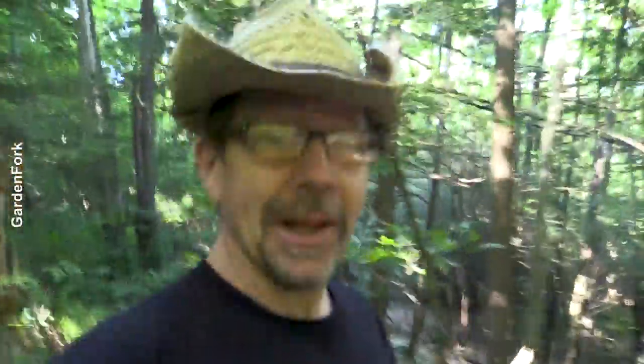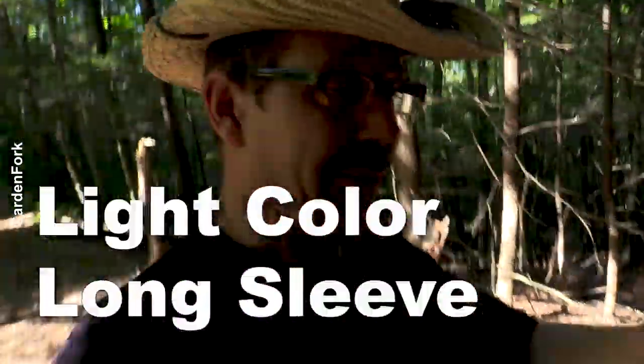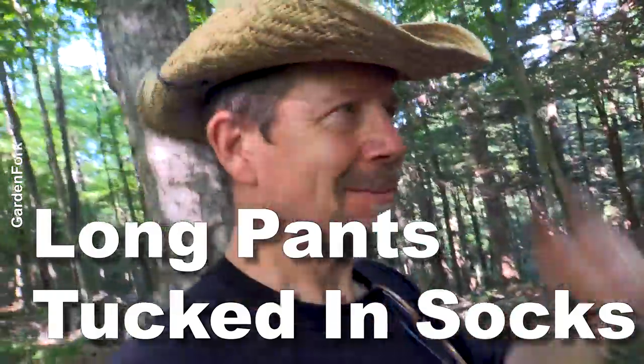Same goes for you. Instead of wearing dark colors, light colors work really well — and importantly, long sleeve shirt, long sleeve pants. Yeah, it's a little hotter maybe, but you can get the lightweight cotton ones because they're lighter in color. Light color, long sleeve — able to see them, able to keep them off. And take those long pants and tuck them into your socks to keep them from crawling up your leg, like just happened to me.